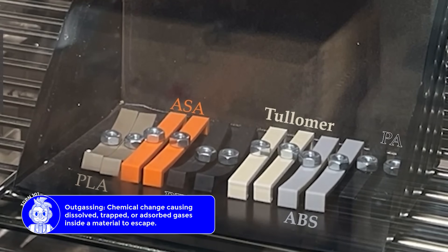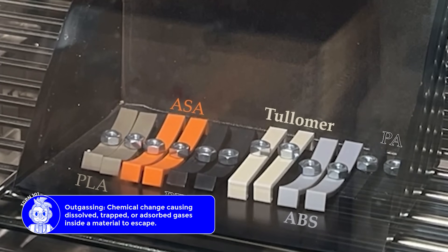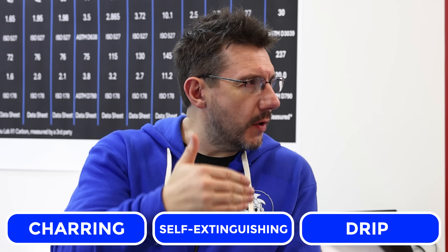That makes sense. It's fundamentally flame resistant. The surface chars in a carbonaceous layer, so it's one of the most flame retardant polymers. Because with polymers, they always look at the charring, self-extinguishing, and the drip. And Ptolemer doesn't do any of that.